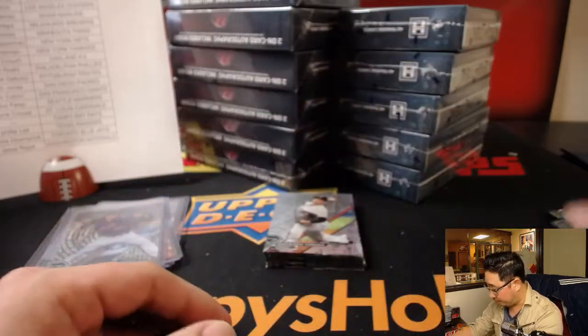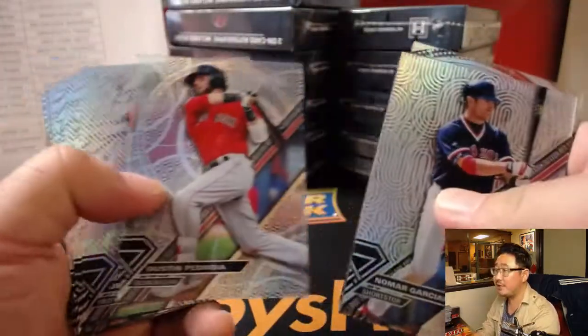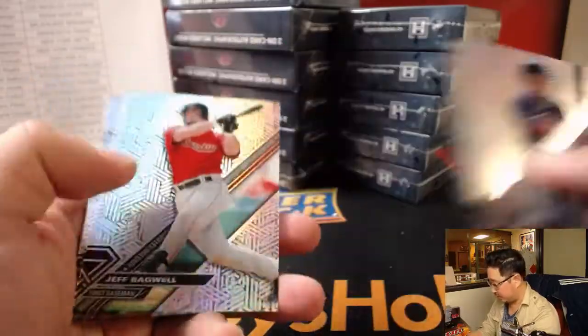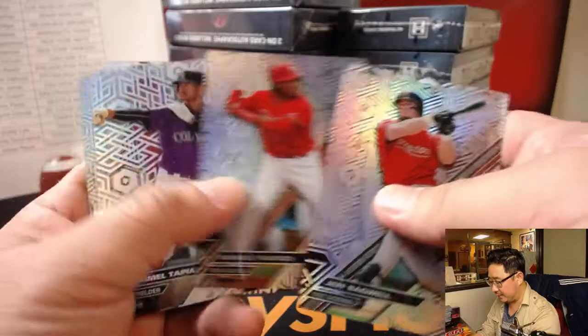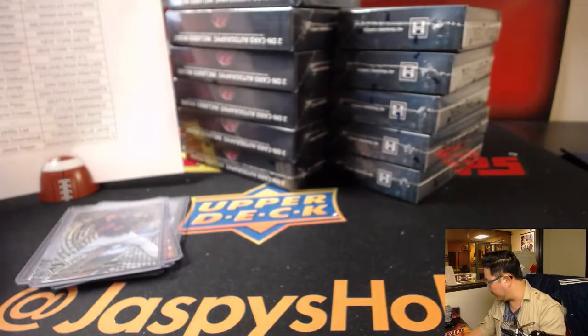We've got David Price. This Masahiro Tanaka is a short print. And here are the rest. So be sure to visit cardboardconnection.com. We're shipping everything, by the way, so you'll get all these cards. If you see me miss a short print, don't worry, it'll be coming to you.